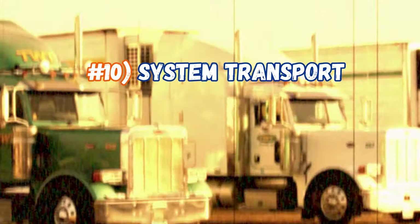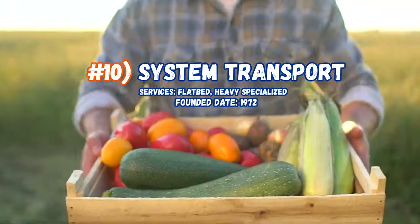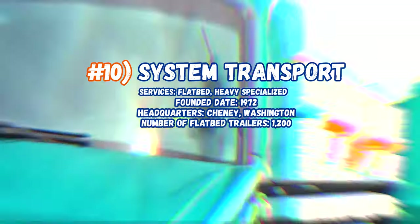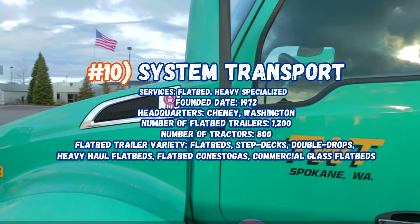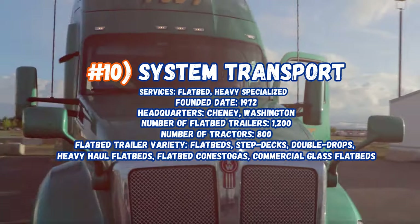Now sitting in at number 10, System Transport, flatbed, heavy haul, specialized. Founded in 1972, headquarters in Cheney, Washington. Number of flatbed trailers: 1,200, number of tractors: 800. Flatbed trailer variety includes flatbeds, step decks, double drops, heavy haul flatbeds, and Conestoga commercial glass flatbeds.